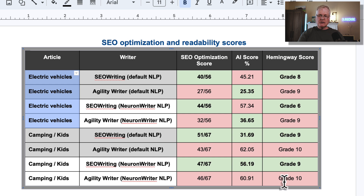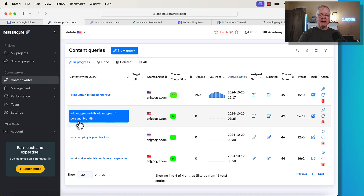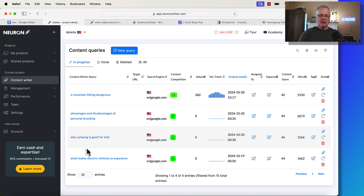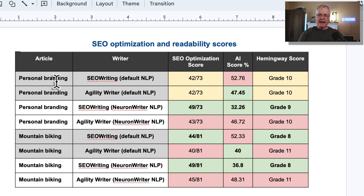For the first two articles, SEOwriting has a slight edge with overall scoring, but it's still pretty neck and neck because of the differences in AI score percentages. For the other two articles — 'Advantages and Disadvantages of Personal Branding' and 'Is Mountain Biking Dangerous?' — for personal branding, there was an absolute tie when letting SEOwriting and AgilityWriter pick their default NLP keywords. A slight edge to AgilityWriter in the AI score percentage, and then a tie for Hemingway readability. Both came in at grade 10.